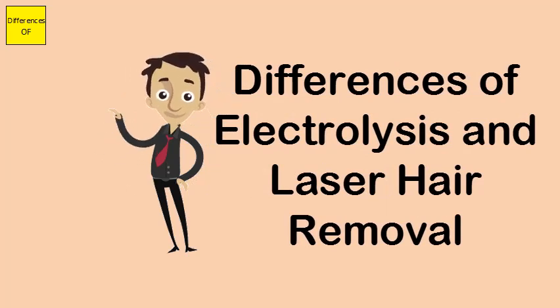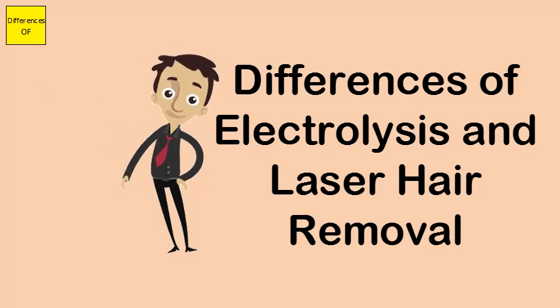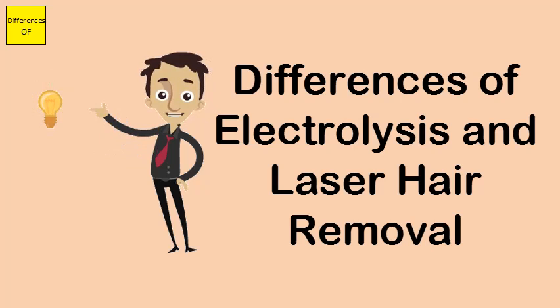Electrolysis is the only option for blonde hair or hair that is lighter than the skin. Laser hair removal is suitable if the hair is black or brown, i.e., darker than the skin color.